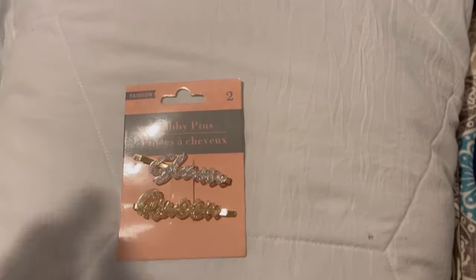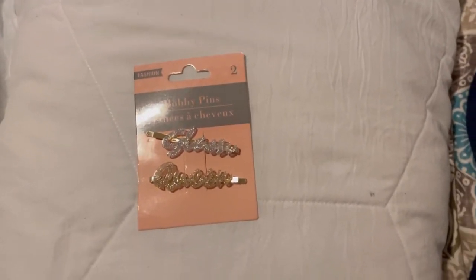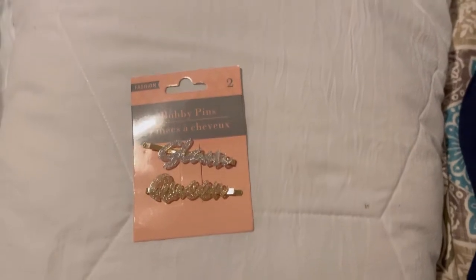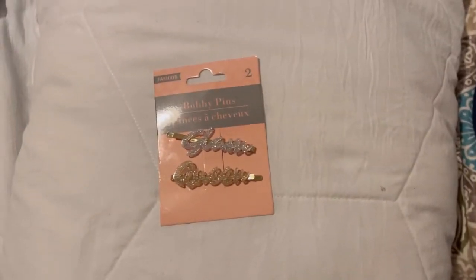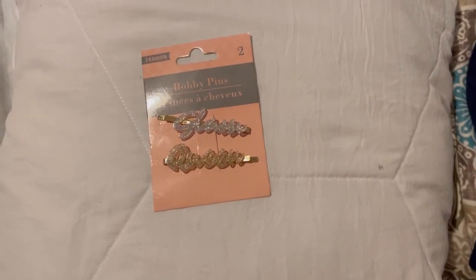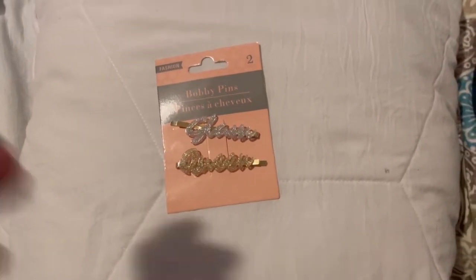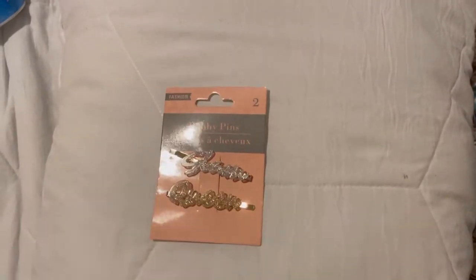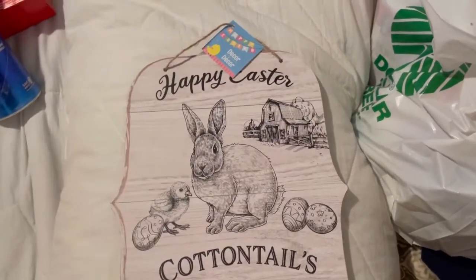I'm going to do a video, guys, for my van so you can see what I have. I'm starting to prep again — doing my inventory for my van. So if you guys are interested, I'll be uploading a video like that for you guys.